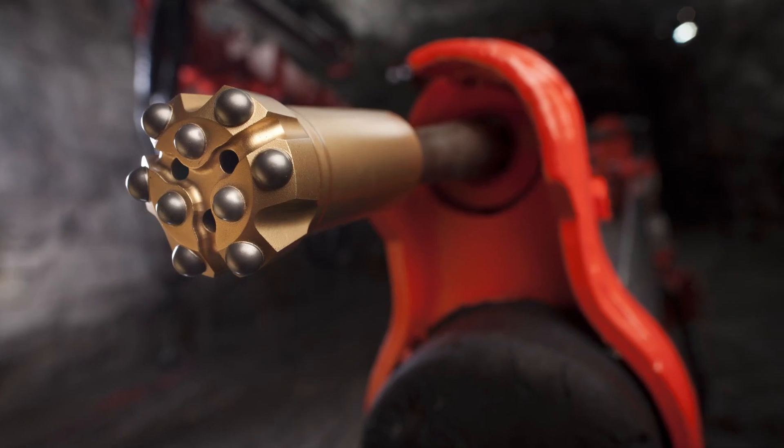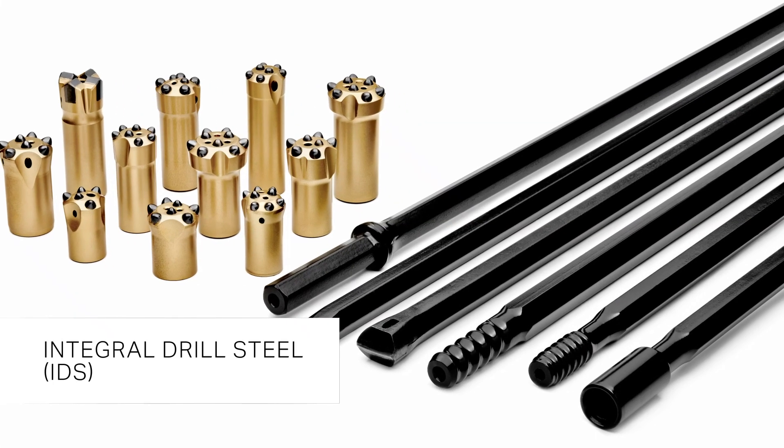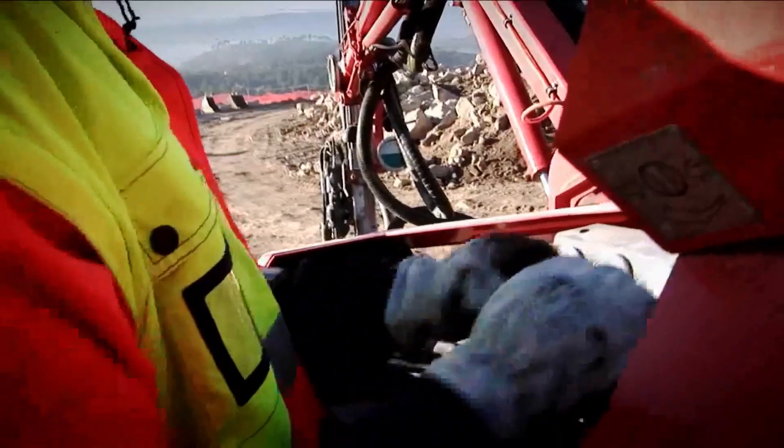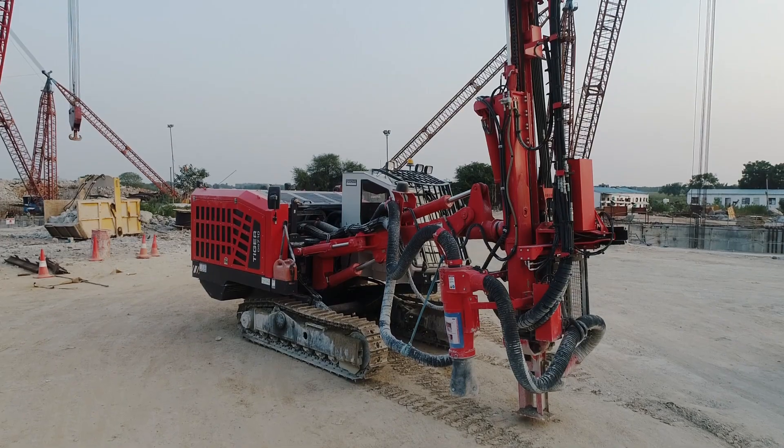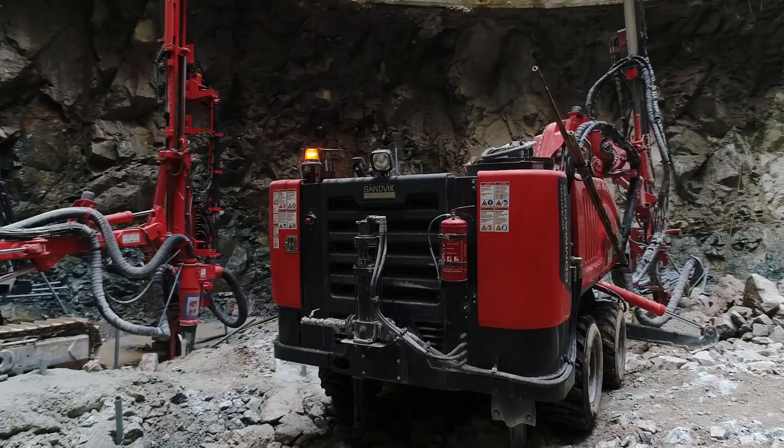All these equipment are loaded with specially designed Sandvik rock tools, including R32 extension rods and integral drill steel, for peak drilling performance, longer life, and higher productivity. By mechanizing with these advanced hydraulic drills from Sandvik, MEIL is able to save substantial time in their drilling activities.